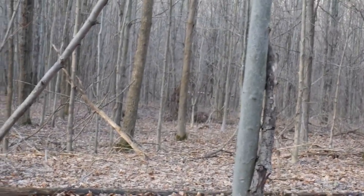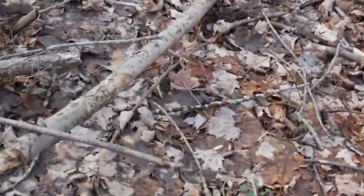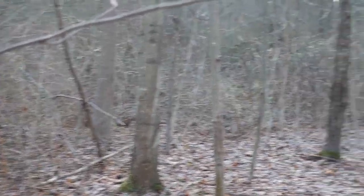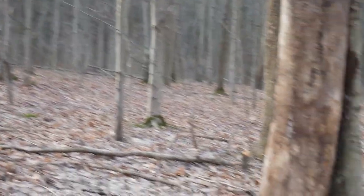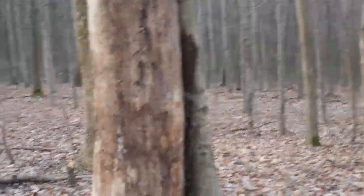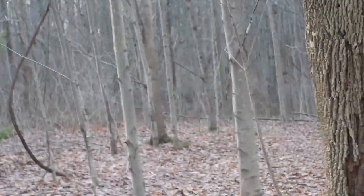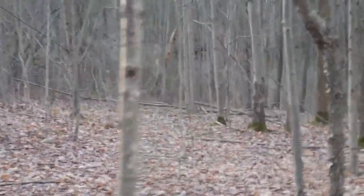I can see a big tree knocked down over there. This is shoved in the ground. I bet that's where they sit back there because it looks like it and hang out.